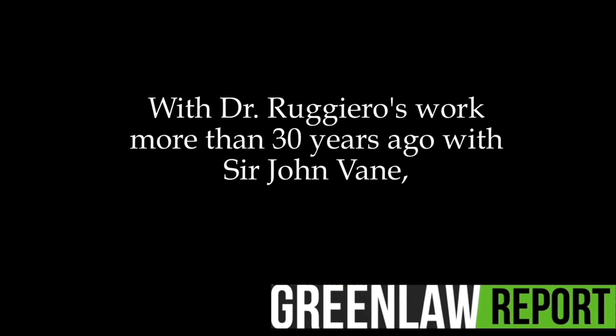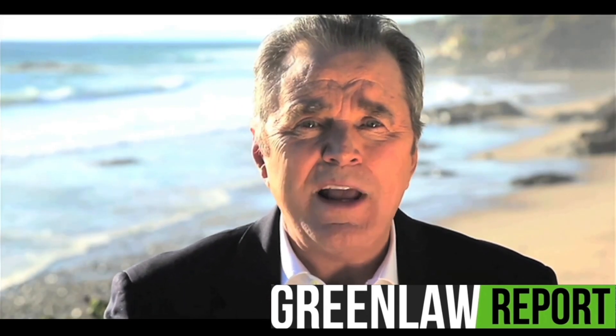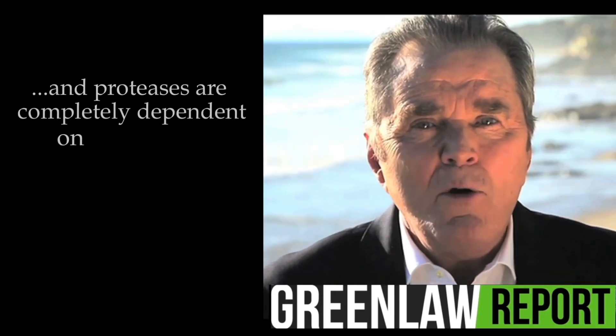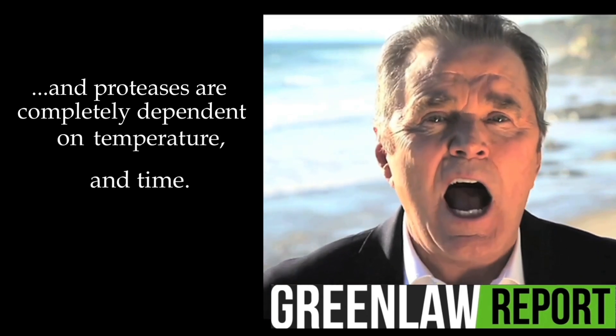With Dr. Ruggiero's work more than 30 years ago with Sir John Vane, who won a Nobel Prize in medicine for his work — not just on proteases, but many other substances as well — Dr. Ruggiero was trained at his feet about the power of proteases. And proteases are completely dependent on temperature and time.